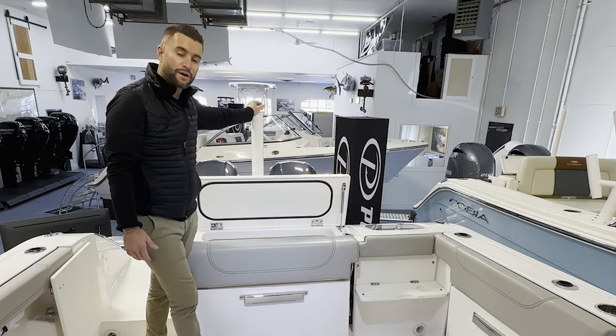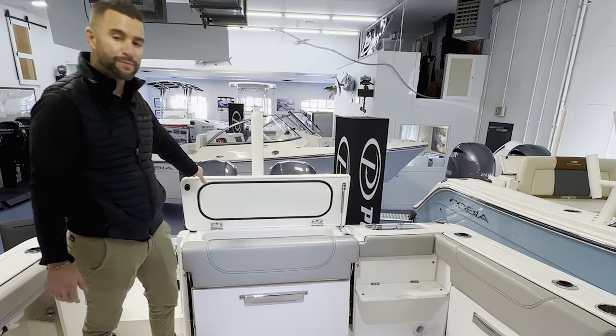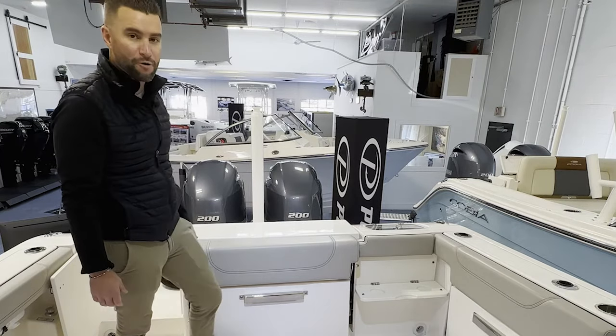You also have a ski tow here. If you're not doing a day on the water where you're pulling a tube or anything, this easily comes out if it's in your way. This boat is powered by twin 200 Yamaha — those are inline four cylinders and those are the digital shift. Great power package for this hull. Let's continue forward to the helm.